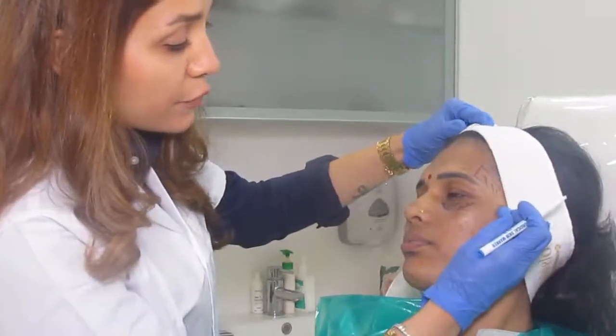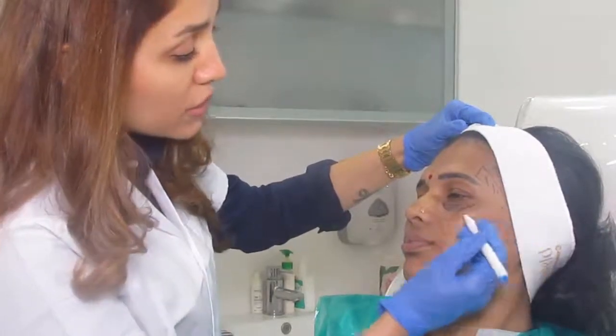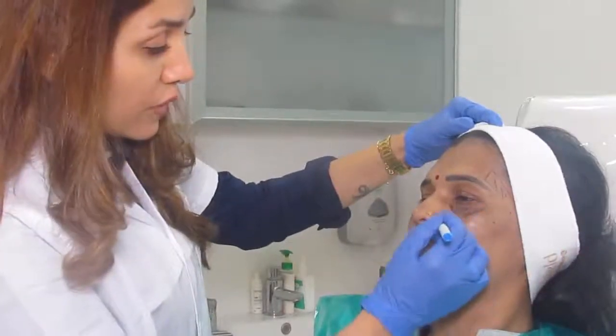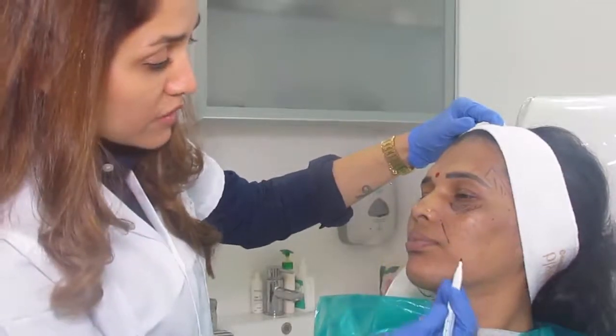We could give a bit of a facelift — there is a bit of a sag. These are the common injection points which are injected for a facelift. We need to improve her smile line over here; these would be the common points of injection.